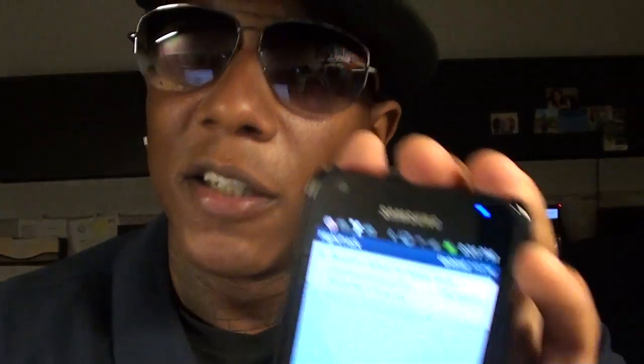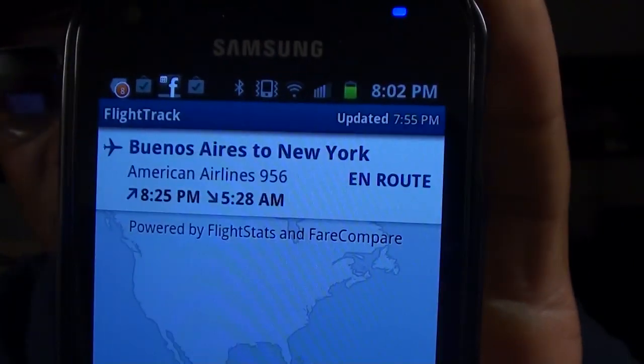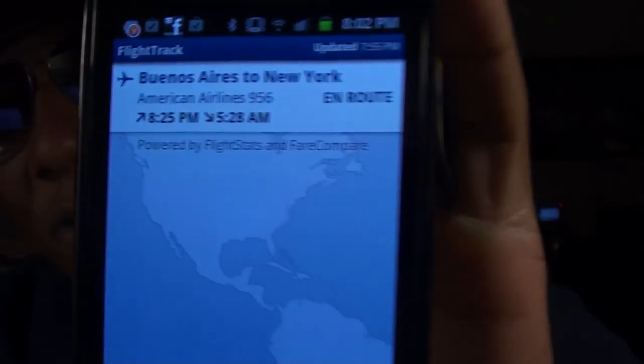You get real-time alerts. If I hit Save Flight, when that flight lands I get an alert saying that flight landed. You might say you don't travel that much — just get the free version. But this is an app you want to have on deck, especially with the holiday season coming up. If you've got to pick somebody up from the airport, the last thing you want is to be driving in circles because their flight got delayed and you didn't know. Get Flight Track — it'll give you a nice alert if the flight is delayed.